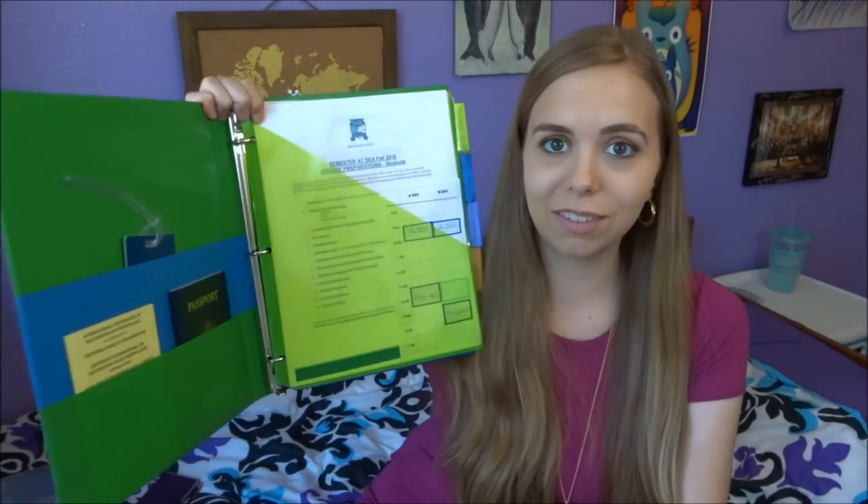Another way I organize things is in three-ring binders. This is a smaller half-inch one. Since I'm doing Semester at Sea, I have my passport and yellow vaccination card in here — things you won't need for a regular class. I also have my schedule with A days and B days, color coordinated with the folders I have for each class, which is helpful when you're still learning your schedule.